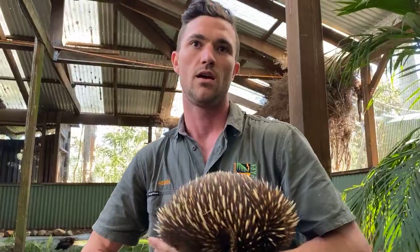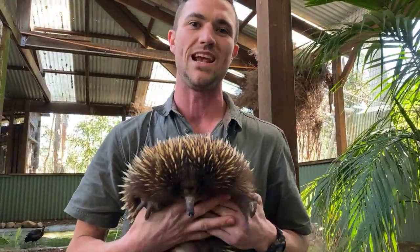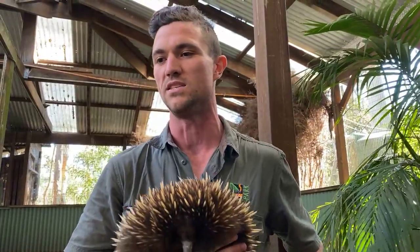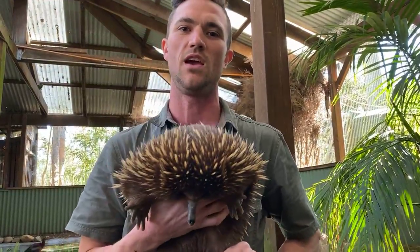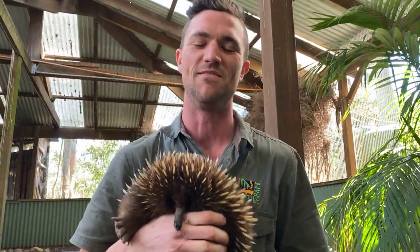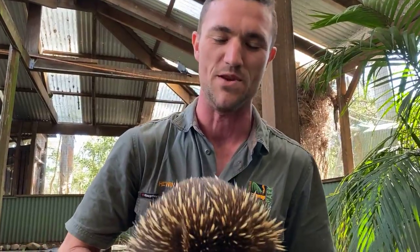Do they only eat termites or do they like any other fruits, vegetables, or plants? Strictly invertebrates — ants and termites and the pupae, eggs, or larvae of those species. It's very hard to feed them just that in captivity, so they have a substitute diet which is very well developed for what they need — the right minerals and nutrients and things like that.